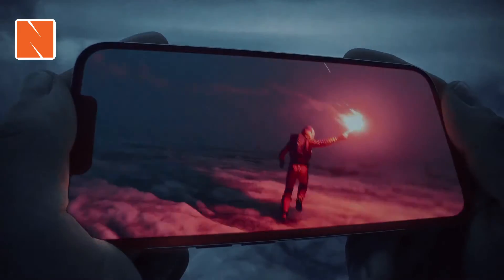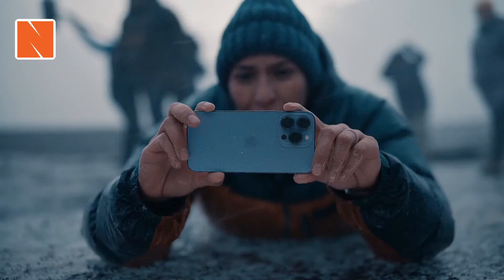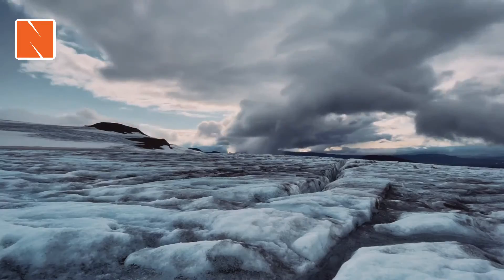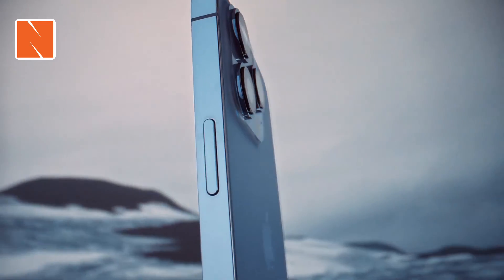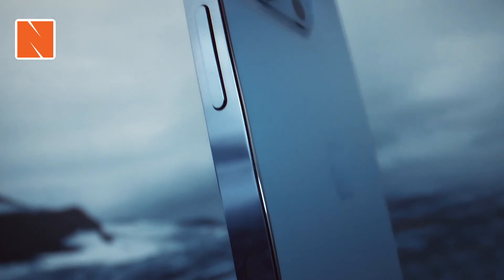The Super Retina XDR display with ProMotion. And a huge leap in battery life to keep up with your day. More powerful, more intelligent, and a world of cinematic possibilities.